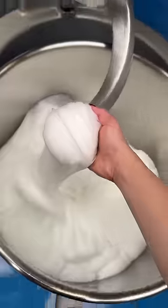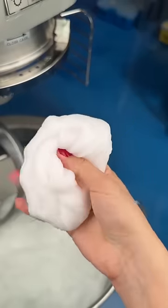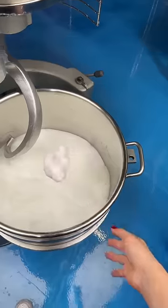I threw that speckle in the mixer, and after a few minutes, I noticed the slime did not change much. But from some angles it kind of looks pink — but I might be tripping. What do you think?